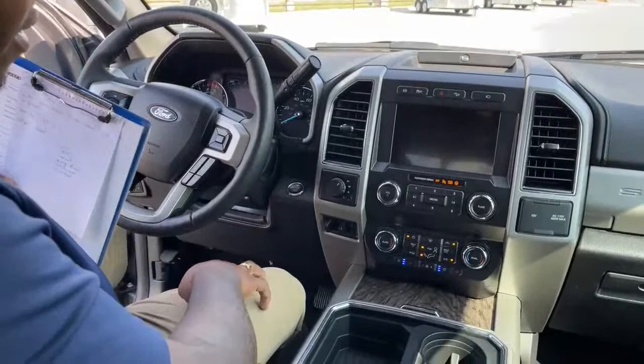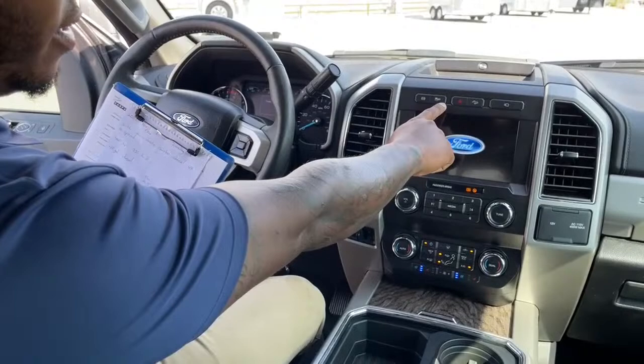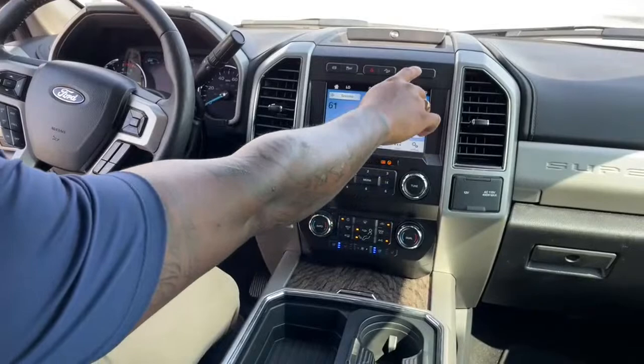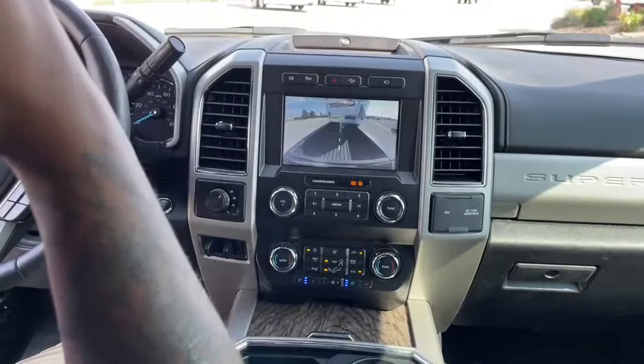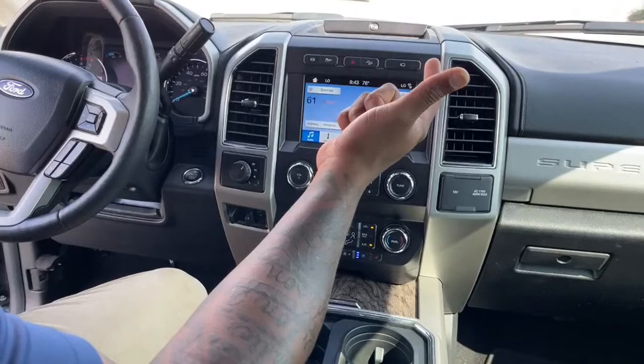This is push-to-start — brake pedal and press the button. It's a 4x4, so you have all your 4x4 controls here. It comes with a trailer brake system installed, exhaust brake, traction off, hazards, descent control, and a camera button for easy access to the bed camera — you can actually turn that on while driving to see what's happening with your trailer.